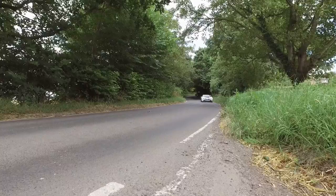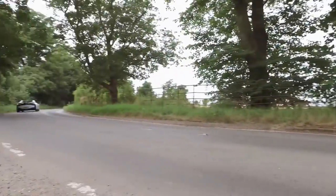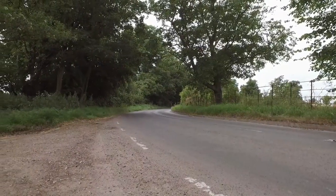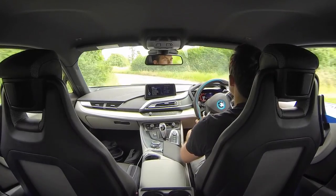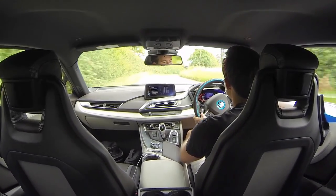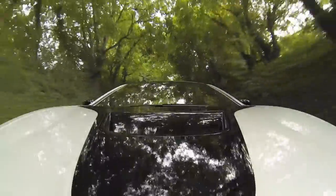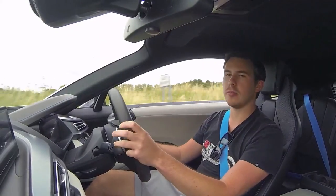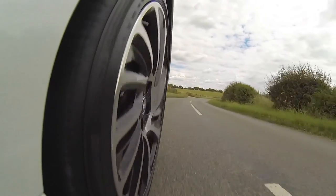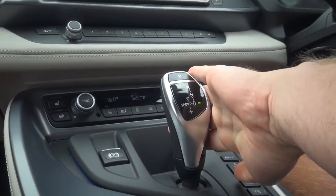But it sounds good outside as well. Yeah, it really does. And what have we got here? We've got a 1.5-litre three-cylinder petrol engine, turbocharged, which is combined with an electric motor up front, which gives you a range of roughly 20 miles when running on pure electric. And if you want a bit of fun, you just move the gear selector over to Sport.